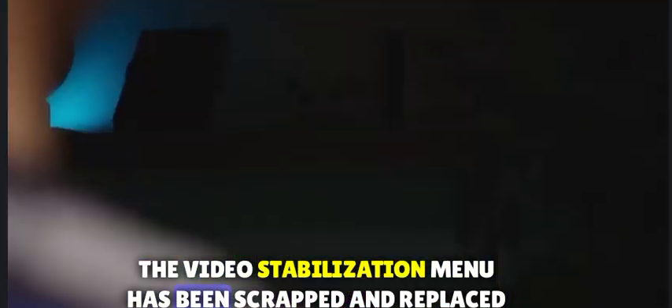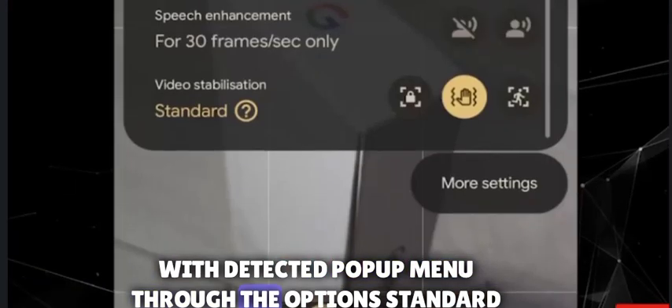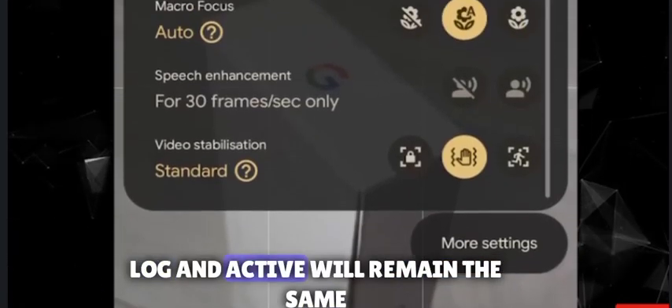Lastly, the video stabilization menu has been scrapped and replaced with a dedicated pop-up menu, though the options — standard, log, and active — will remain the same.